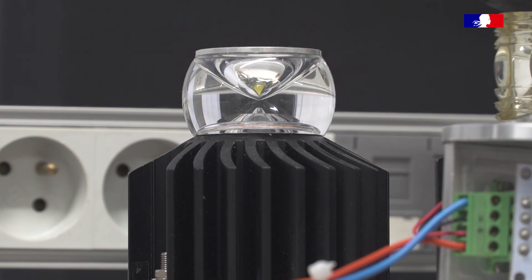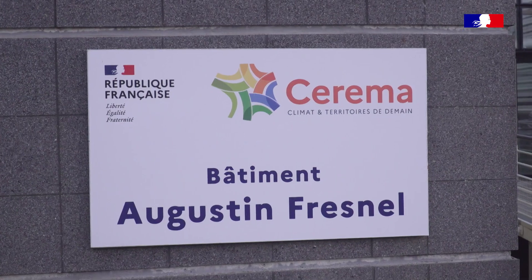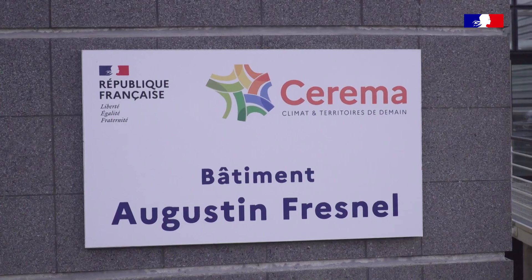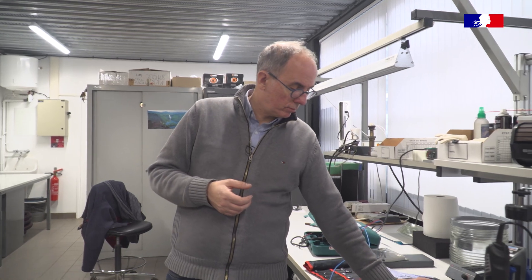Le CEREMA a une habitude ancienne d'innovation dans le domaine des phares et balises. Les optiques de Fresnel, c'était peut-être la première innovation des services techniques des phares et balises. Quelque part, le CEREMA est l'héritier de Fresnel. Et la dernière innovation, qui est également une rupture technologique, c'est l'utilisation des LED. La France a une expérience de plus de dix ans dans ce domaine, où on remplace les anciennes sources à filaments par des sources lumineuses à LED.